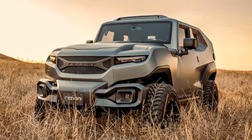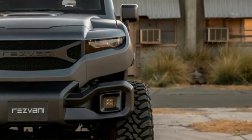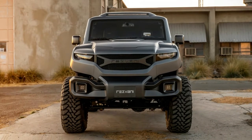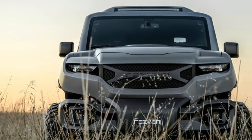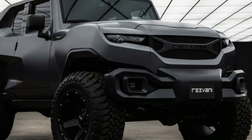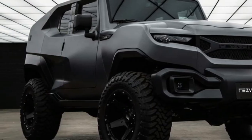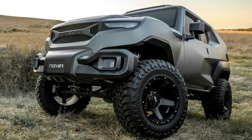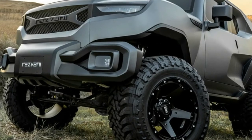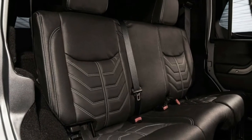The 3.6-liter V6 makes 285 horsepower and 260 pound-feet of torque, and Resvni says it gives 25 miles per gallon and is built for everyday urban life — or everyday urban warfare — but in every other respect it's the same tank, with the same military vehicle looks and the same on-demand 4x4 and off-road capabilities.